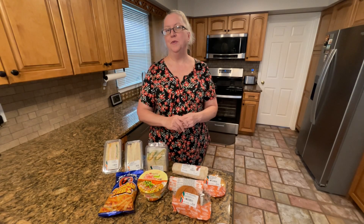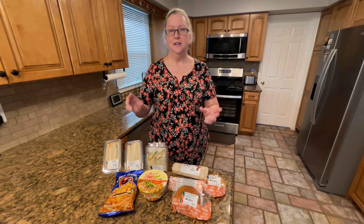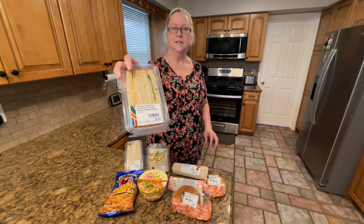Hey foodie friends! I went to a place I haven't been to in quite a while — a 7-Eleven store to actually get something to eat. I'm gonna try all these different things that I got today and let's see how it is.